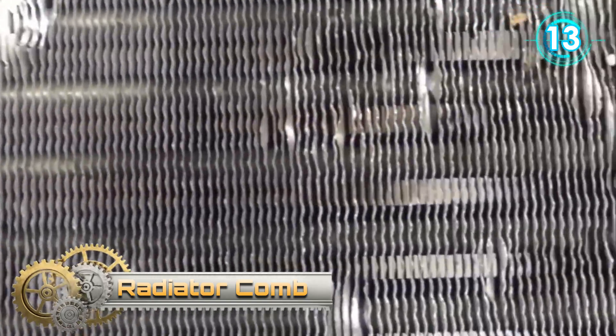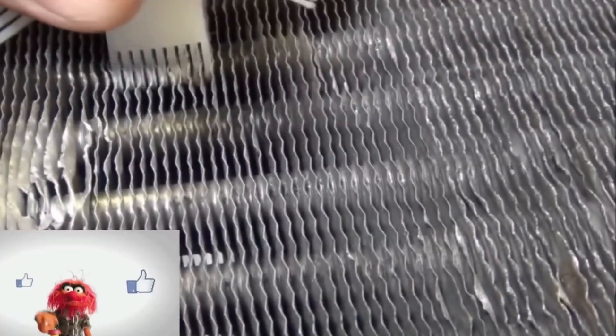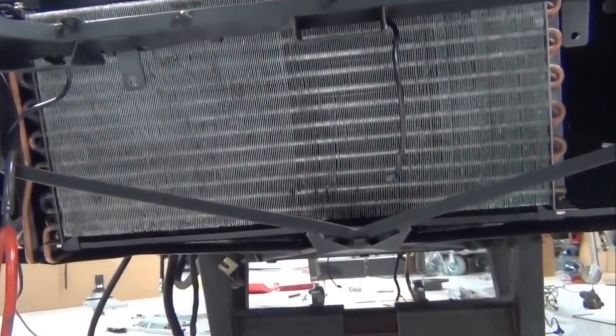Radiator Comb. This fin comb straightens bent fins in seconds to help keep air flowing so your engine stays cool. This handy fin straightener can also be used on oil coolers and air conditioner condensers. It is ideal for cleaning and straightening a variety of home and auto finned applications like condensers, evaporators and more.